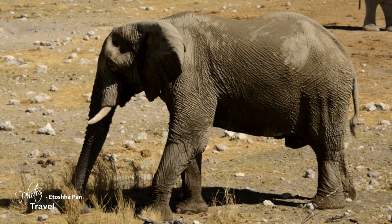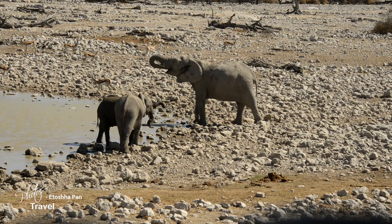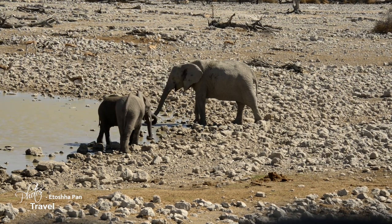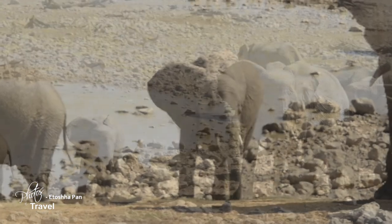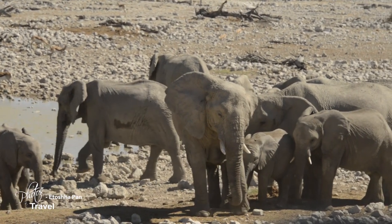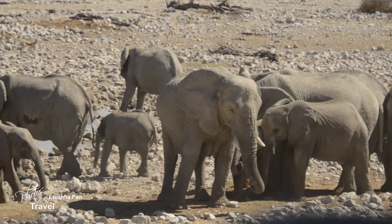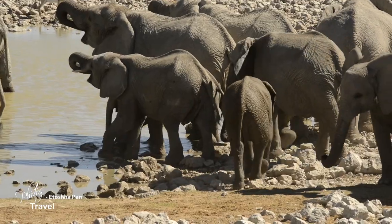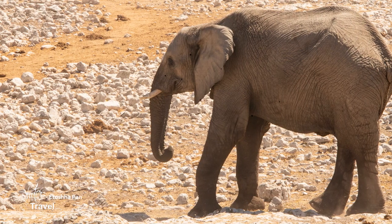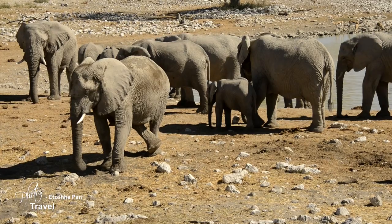These magnificent beasts have a language all to themselves. They communicate using a sound well below the human threshold of hearing. Foot stomping, mock charges, and low-frequency rumbling generate seismic waves in the ground, well below what we hear. These sound waves have been measured to travel up to 32 kilometers along the surface of the Earth.